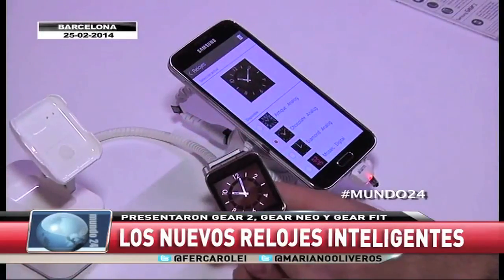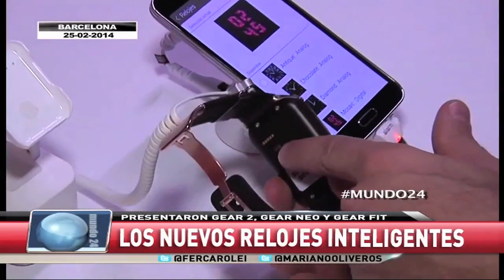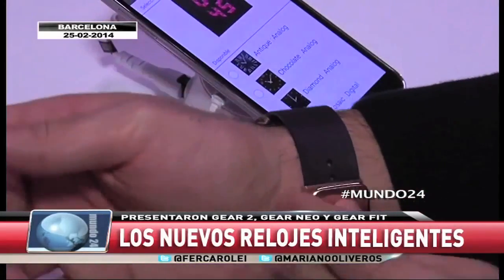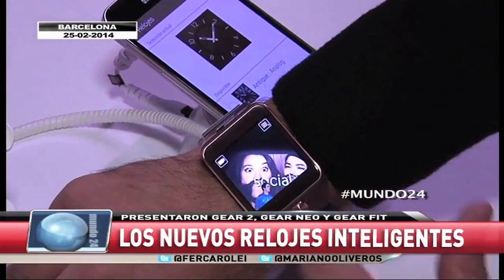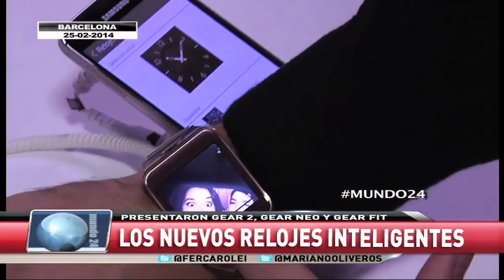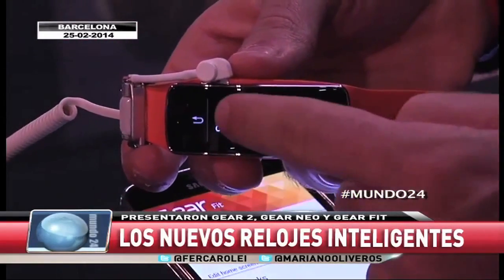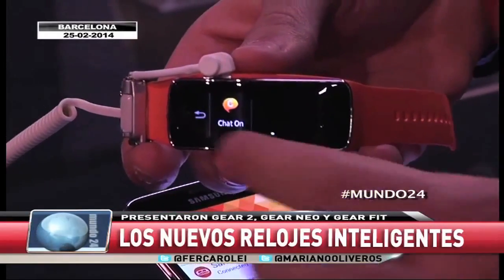Relojes inteligentes con cambios estéticos: la inclusión de un botón home, el cambio de la cámara ubicada en otro lugar, con el sensor de ritmo cardíaco. Veamos lo fino que es y vamos a ponerlo para probarlo directamente. El reloj nos brinda la hora por supuesto y distintas aplicaciones: la aplicación de cámara, la posibilidad de sacar una fotografía directamente. La posibilidad de grabar video también, y siempre con el botón home volver a la pantalla principal. La hora, la chance de ver notificaciones, por ejemplo de chat con cualquier servicio de mensajería.